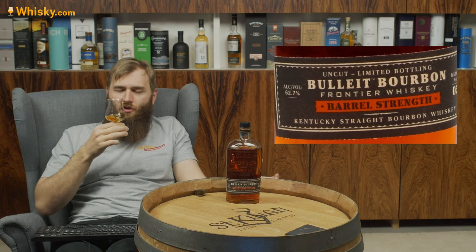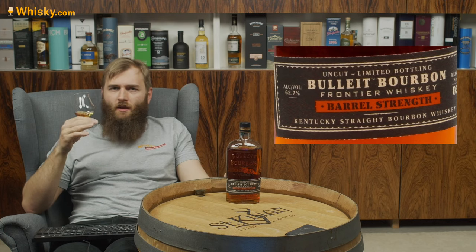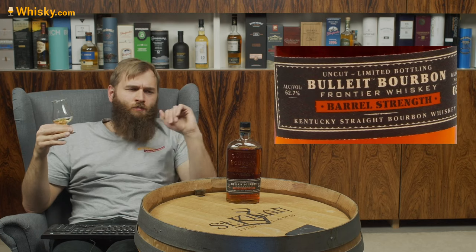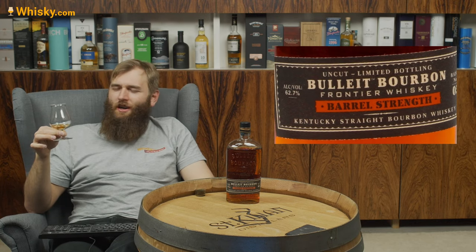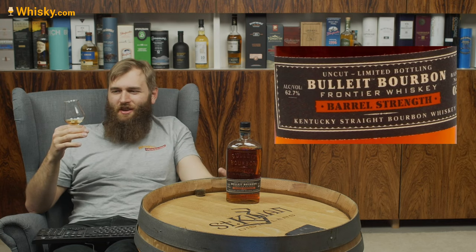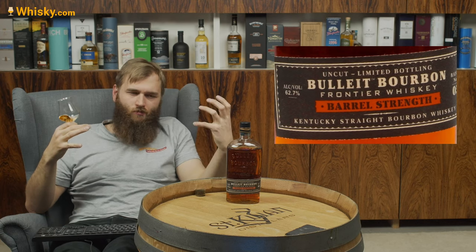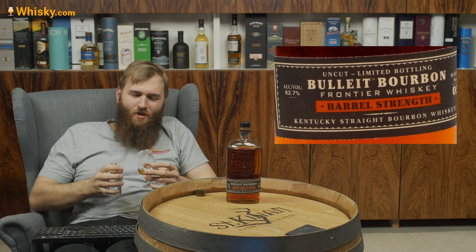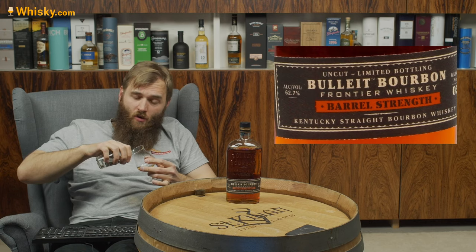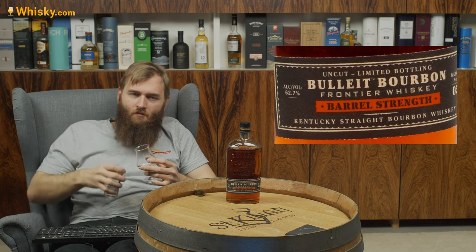Let's see how it works out with water. I've added a bit of water. The smell is a bit less intense, a bit fresher, a bit sweeter — but still heavy on the oak. Watering down a little bit doesn't change much, which is good. You can water it down, have more from the bottle, and get the same flavor.